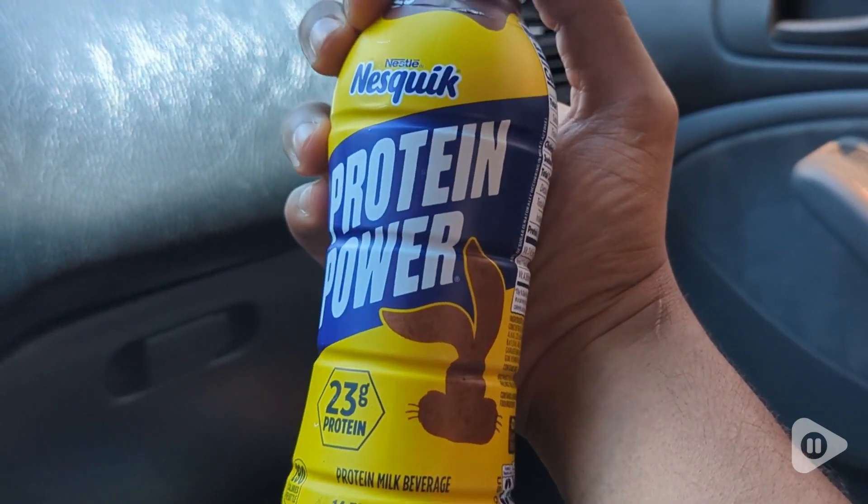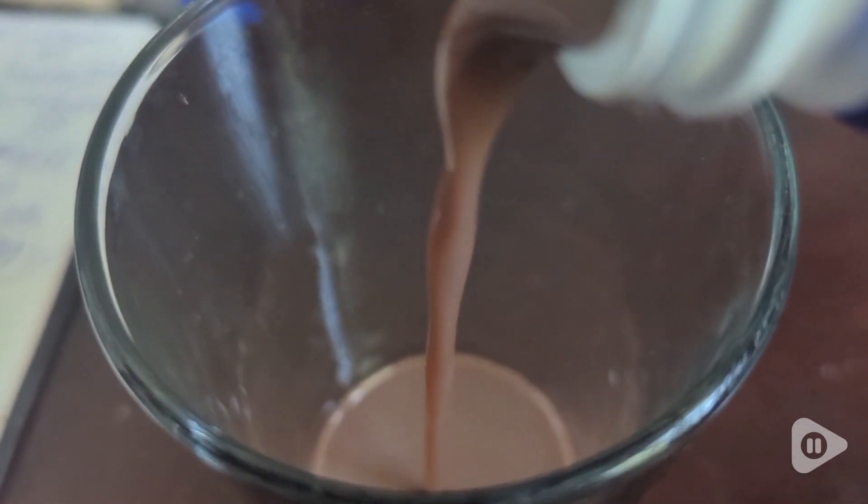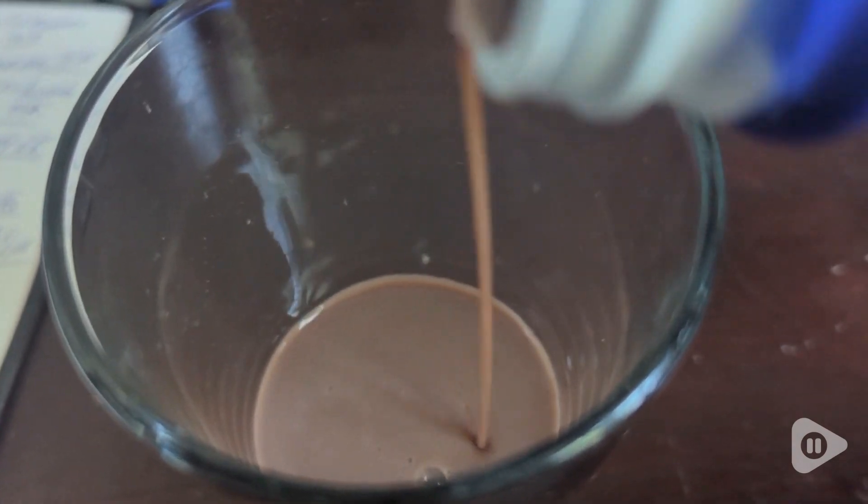This just has this Nesquik flavor that you could have while being like a kid. I felt like a kid when I first tasted it. This actually doesn't taste too much like protein. It feels just like a normal milkshake, a chocolate milkshake with the Nesquik flavor.